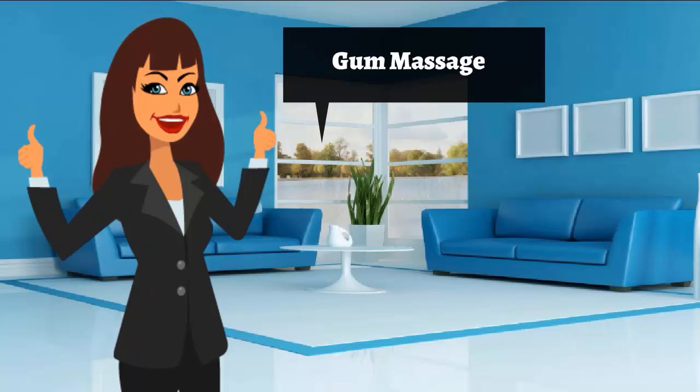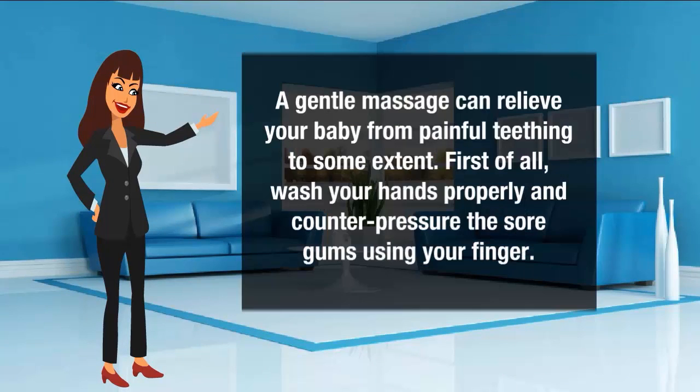Gum massage for teething: a gentle massage can relieve your baby from painful teething to some extent. First of all, wash your hands properly and apply counter pressure to the sore gums using your finger.